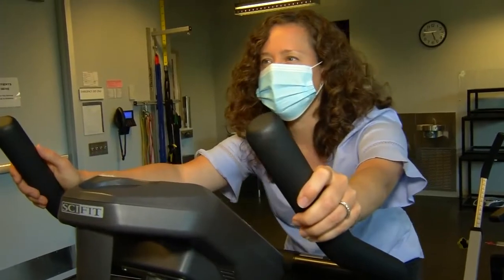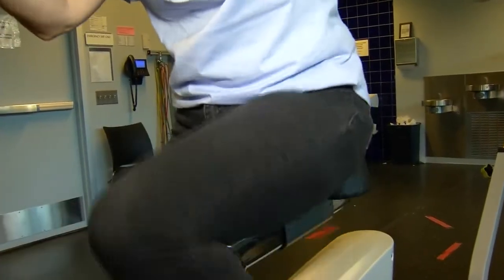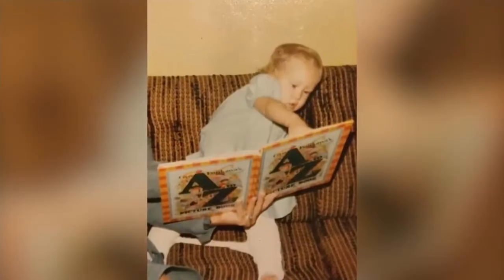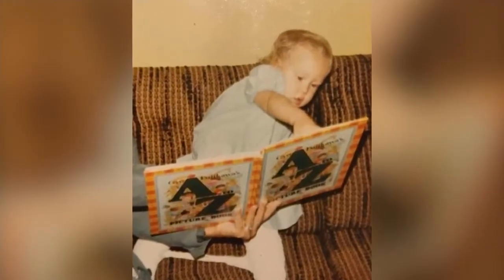Now doctors are preserving patients' hips and reducing their need for a later hip replacement. 41-year-old Dot Lambshead-Rouche works out to keep her bones healthy and strong, but growing up, that's not always easy. As a baby, Dot was diagnosed with hip dysplasia.